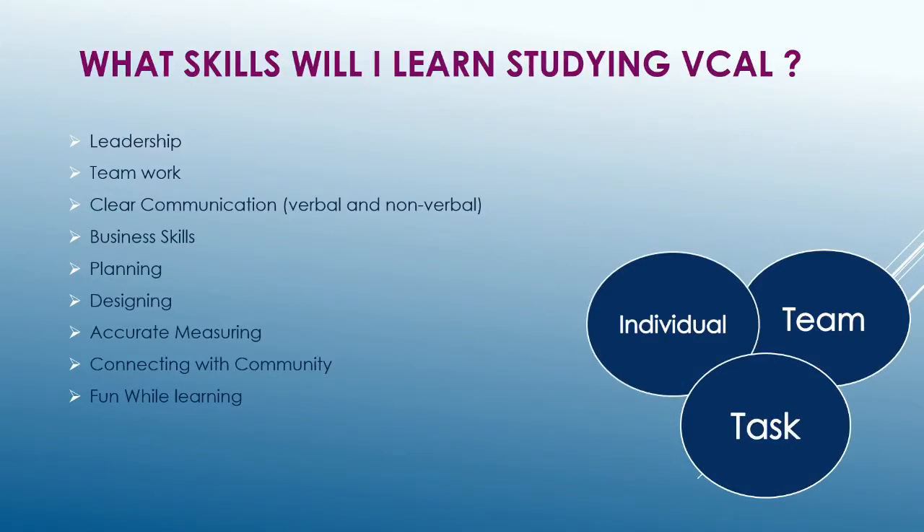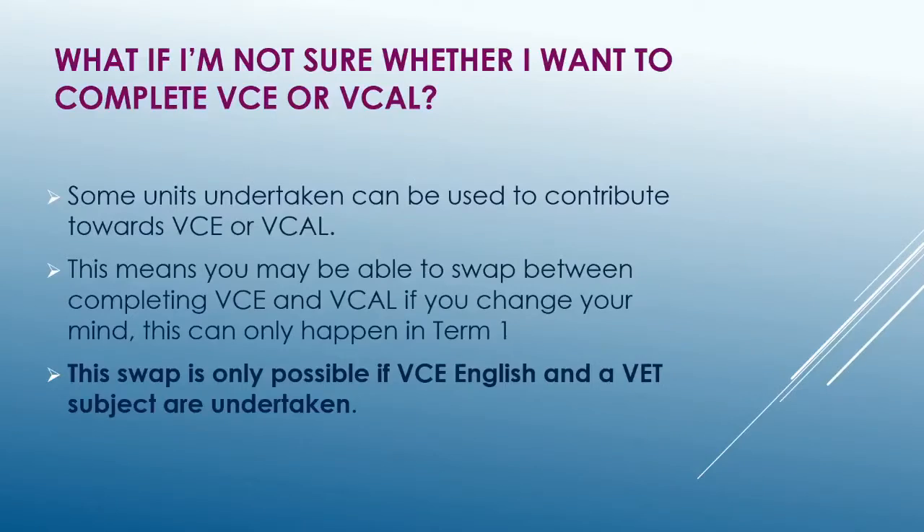While studying VCAL, you will develop skills in Teamwork, Communication, and Planning, along with many others. If you are still unsure whether VCE or VCAL is for you, please ask in your advisory meeting, as you may only switch between the two pathways in Term 1.